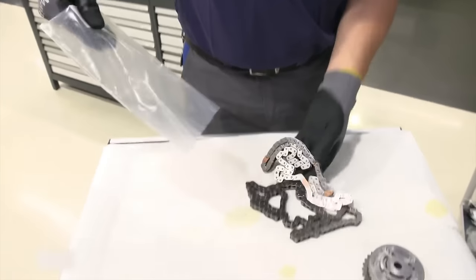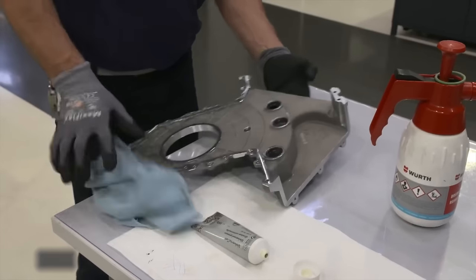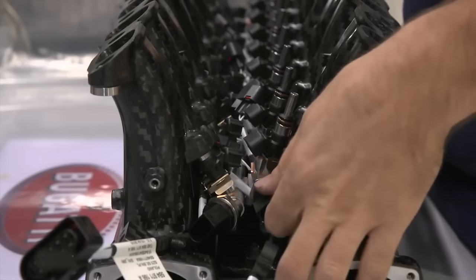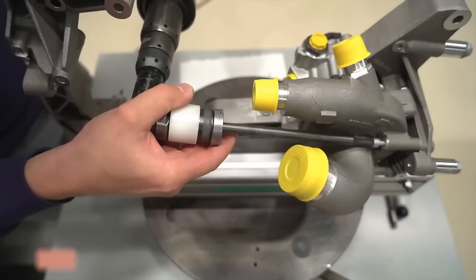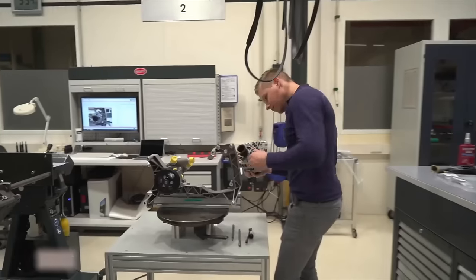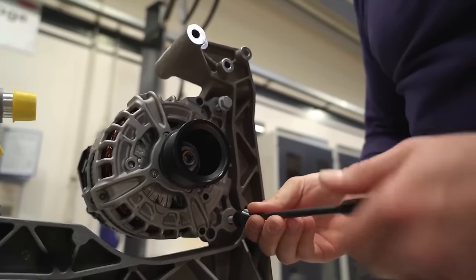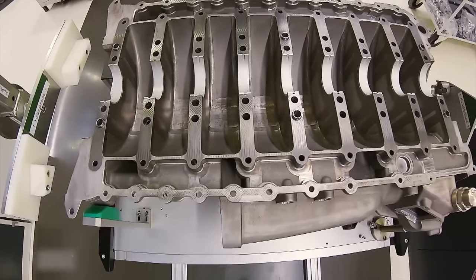The engine consists of approximately 3,700 individual components. The assembly technician installs individual parts alongside the assembly stand, beginning with the fuel pump that delivers fuel to the engine components. The technician then moves on to the generator, which starts the motor and powers other electrical devices. Meanwhile, another technician prepares the oil sump.